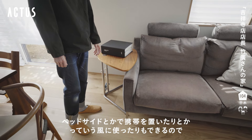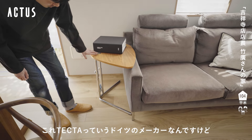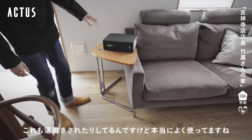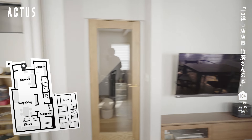横にあるのは高さも変えられるし、ベッドサイドとかで携帯置いたりする使い方もできます。テクタというドイツのメーカーのもので、落書きされたりとかされているんですけど本当によく使っています。子供のものが多いプレイルームにもなっています。